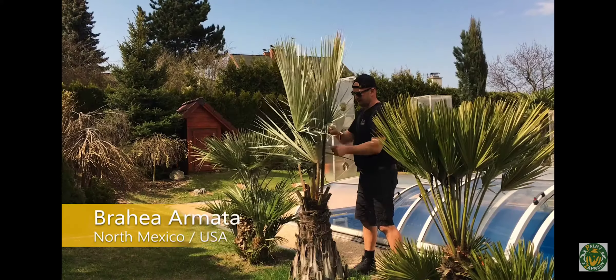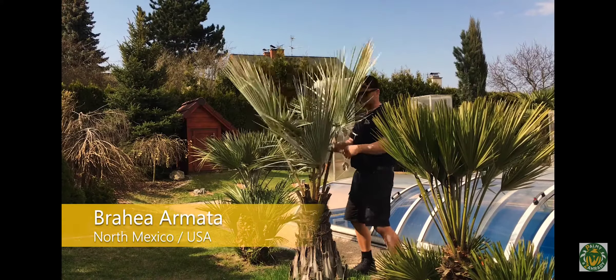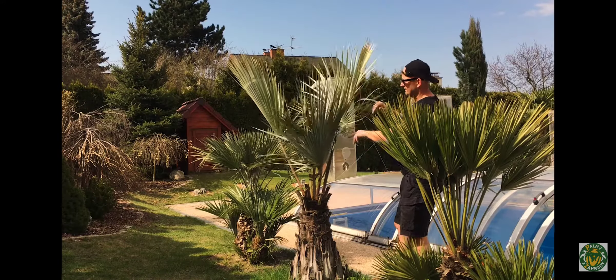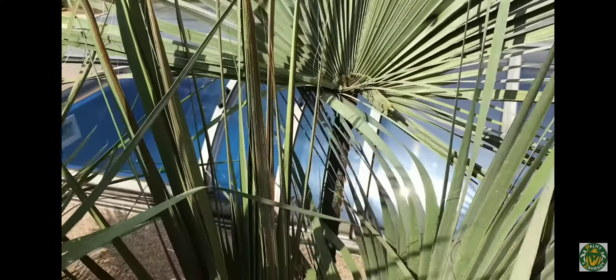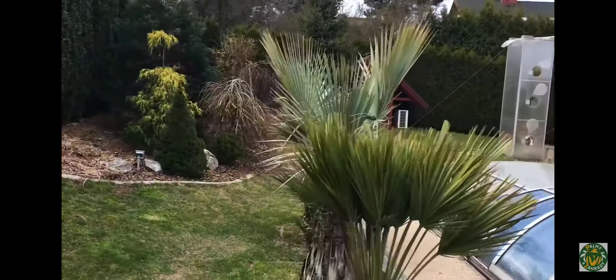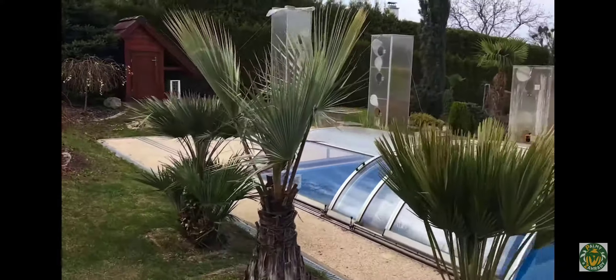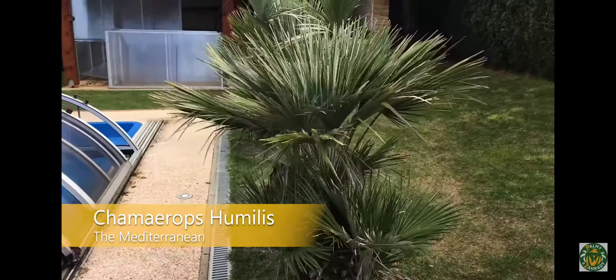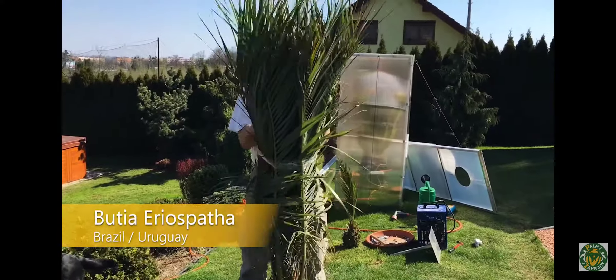If you followed all of our advice, ventilated the glass house properly throughout the autumn, winter and early spring, and had your thermostat adjusted correctly, then you should uncover a plant in spring that has a nice leaf color with minimum leaf damage. Your tropical plant should look almost exactly the same as when it did before you covered it up in the autumn, with some possible new growth.